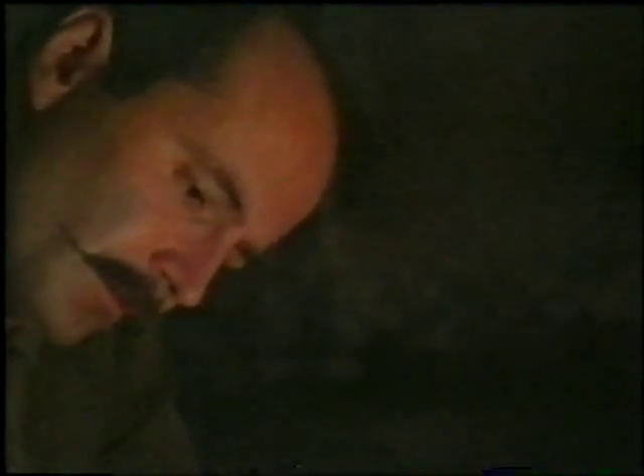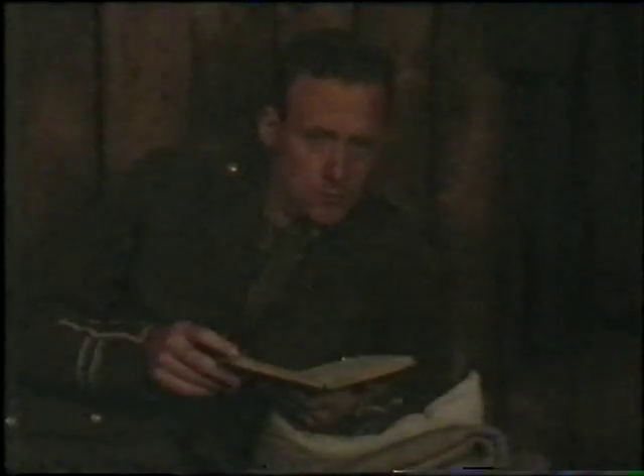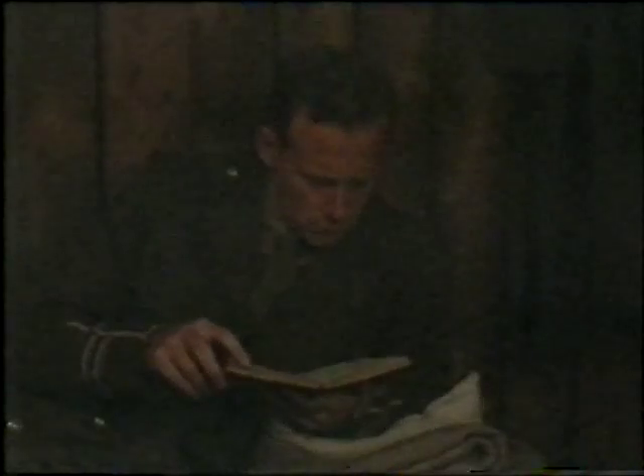In the First World War, doctors and nurses were needed as never before. For many men and women, the war was an opportunity to practice as doctors, nurses and ambulance drivers in the very worst conditions. Captain Lawrence Gameson was a medical officer in the Army Medical Corps. He wrote a diary recording his experiences. We work by candlelight.